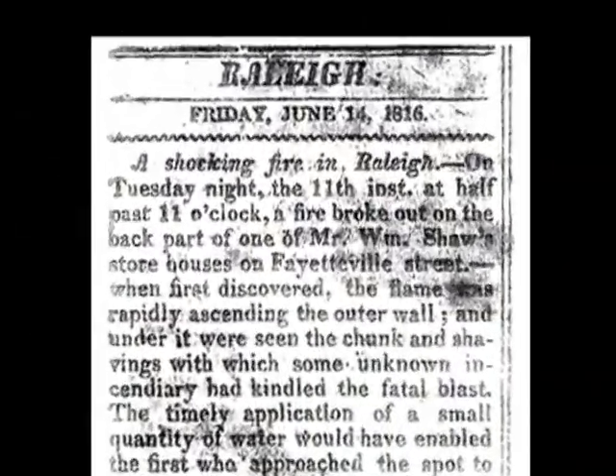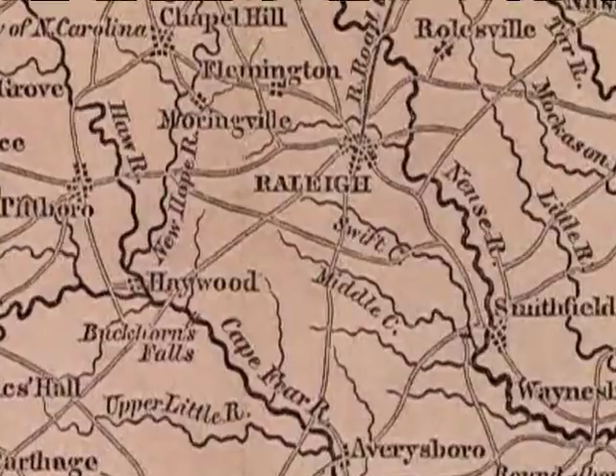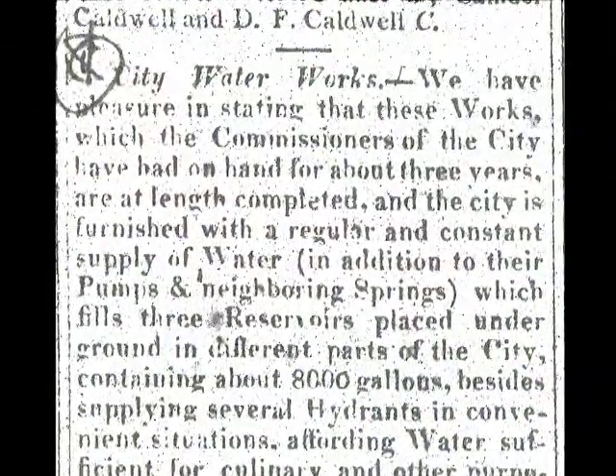People first bringing water to American cities were much more concerned with fighting fires than with washing or drinking. Which is why, when Raleigh had grown to comprise some thousand people in 1818, it put a water wheel in the Rocky Branch Creek, south of town, and pumped water through wooden pipes to a water tower.